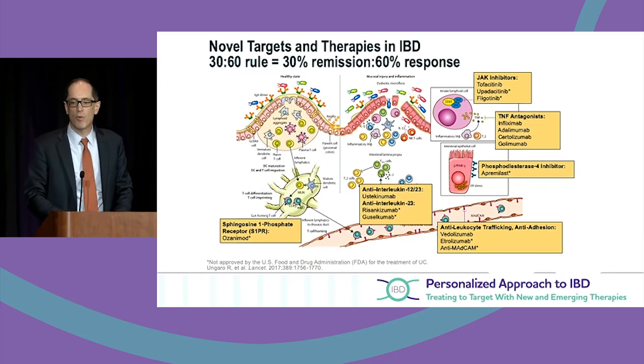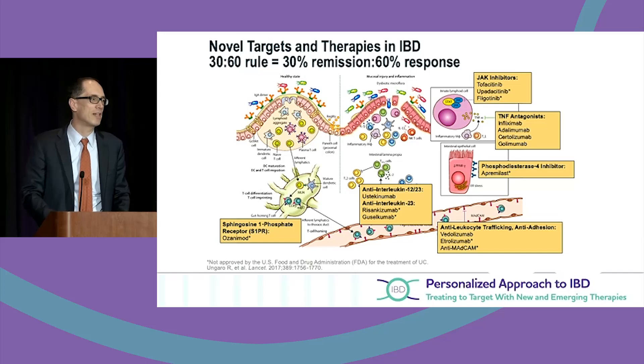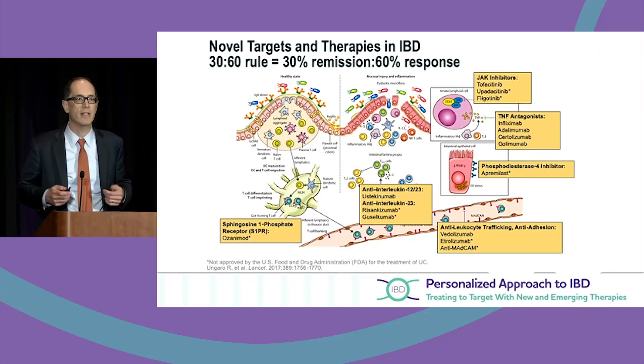The one take-home point I want to put on this slide at the top is we talk about a 30-60 rule in IBD. When I ask my fellows how a medicine works — what's the efficacy in terms of remission and response — it's pretty easy: a 30% remission rate and about a 60% response rate. Now, some of that's tongue-in-cheek, but the reality is that's where we're more or less stuck today.